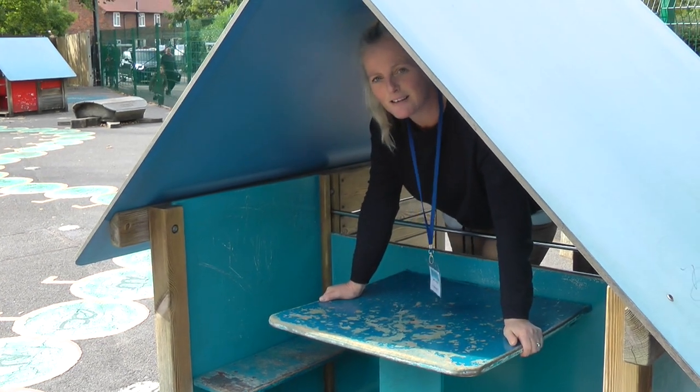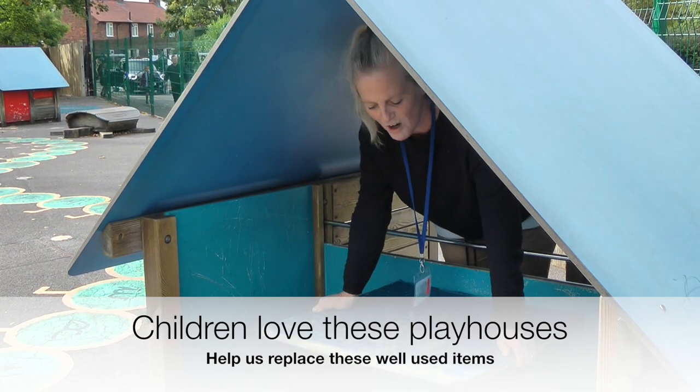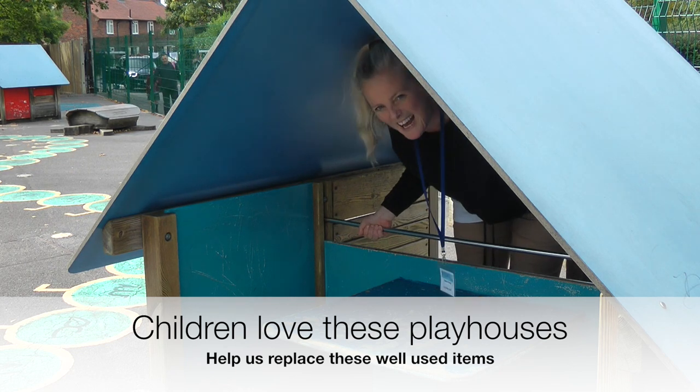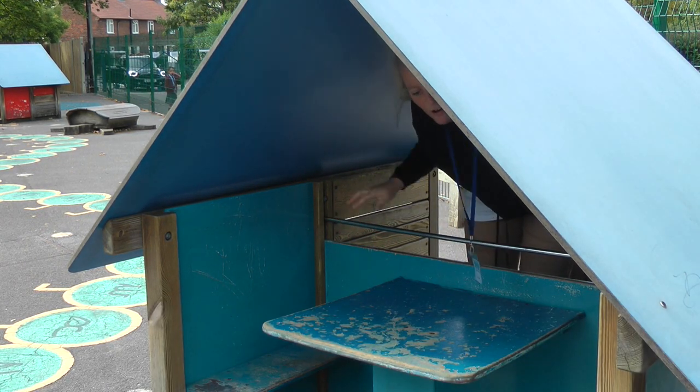Children love coming in these little houses, especially to do colouring and things like that, and new books that they've brought from home. Unfortunately they're really rickety. This bar keeps coming out and the caretakers had to super glue it back in because it holds the whole structure together.